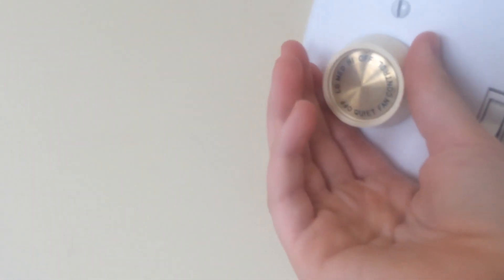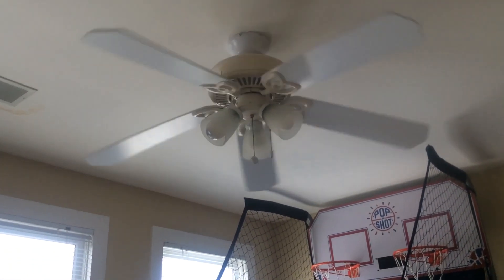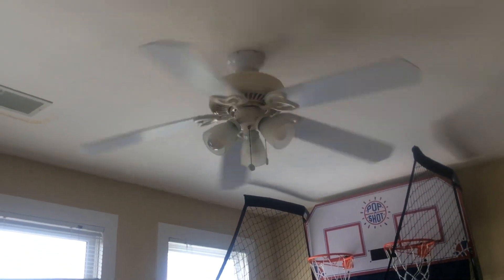Now we're heading to the guest room. Alright, we're heading to turn the fan on. There it is.